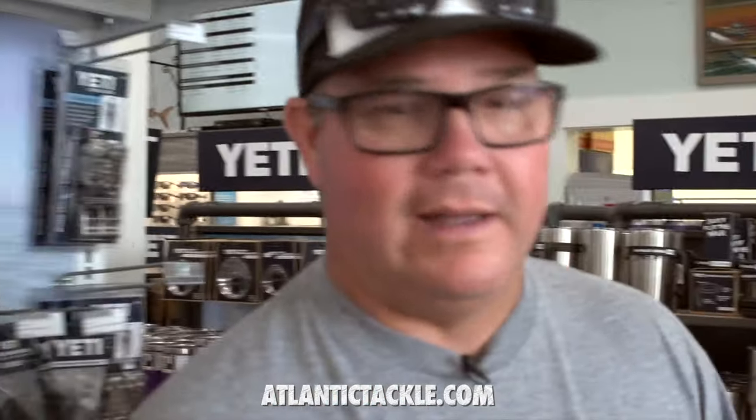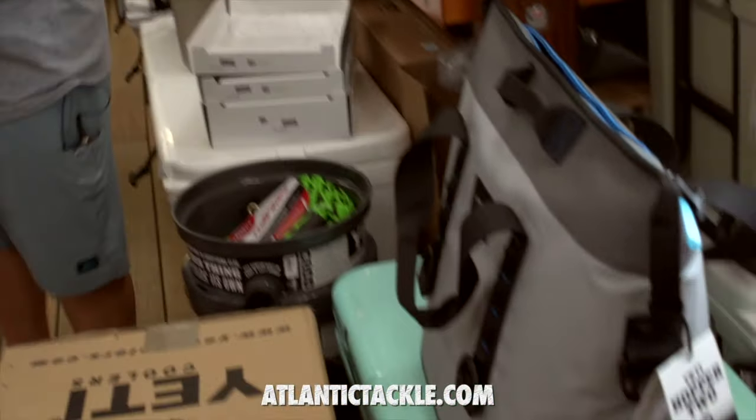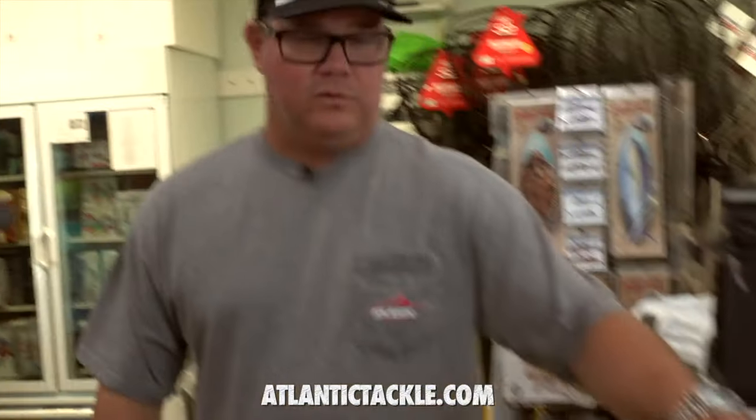If you find a place that's got more Yeti products, I want to know about it. Coolers, accessories, even dog bowls while they last. Bait trays custom fit for Yeti coolers and others.